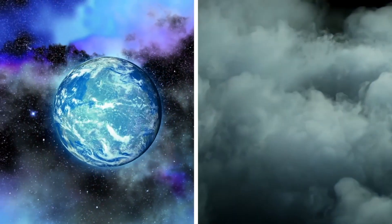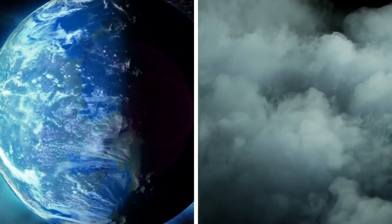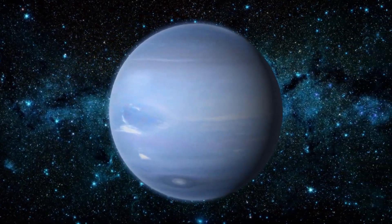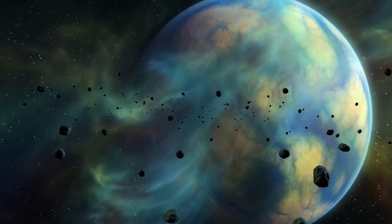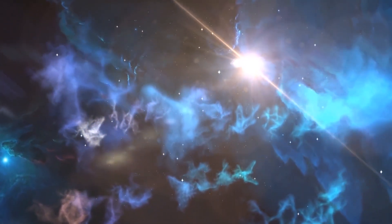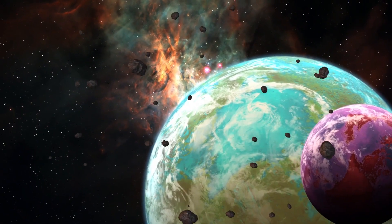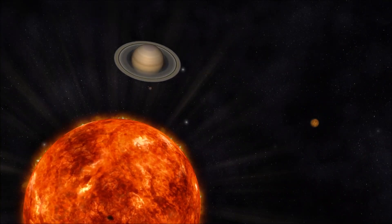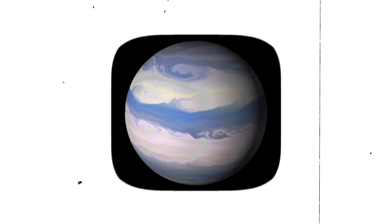When we think of the cold planets in our solar system, Neptune usually comes to mind as the coldest. However, Uranus, which is farther away from the Sun and receives less sunlight, is colder than Neptune. Several factors contribute to this phenomenon. The first factor is the internal heat of the planet. While both Uranus and Neptune are composed mainly of hydrogen and helium gases, Uranus has a smaller core and therefore has less internal heat. In contrast, Neptune has a larger core and more internal heat, which helps to keep it warmer than Uranus.